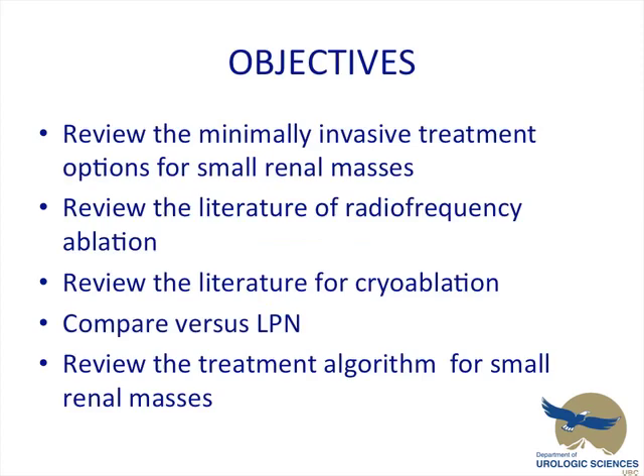So my objectives for this morning's talk: review all the minimally invasive treatment options for small renal masses, including some of the lesser known ones. Review the literature of RFA, review the literature of cryo, compare these to the partial nephrectomy, focusing on laparoscopic partial nephrectomy, and in the end review a suggested treatment algorithm for small renal masses.